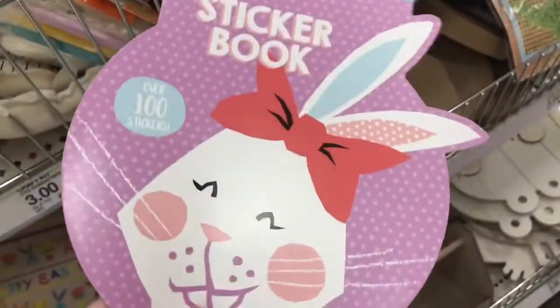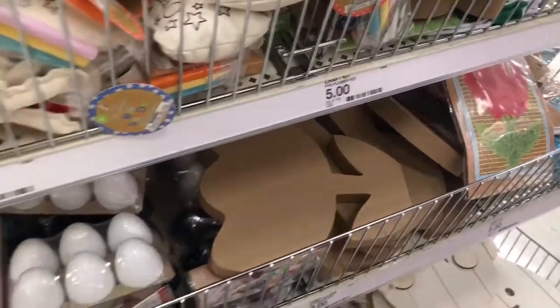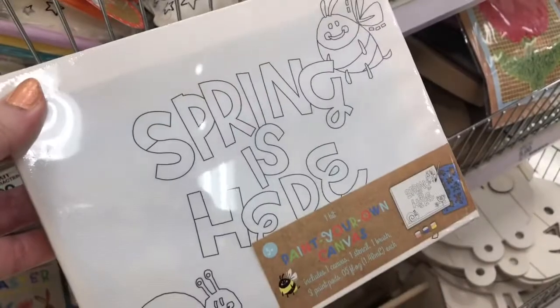Then they have some more activities — the sticker book. They have them all sealed, so you really can't see what you're buying. And then they have this little painting kit where you can paint your own canvas.